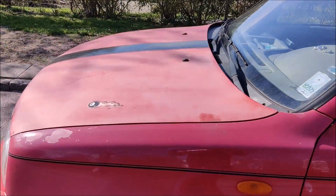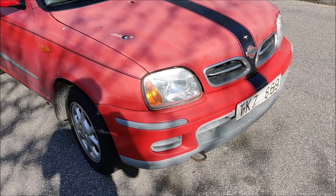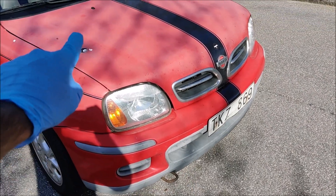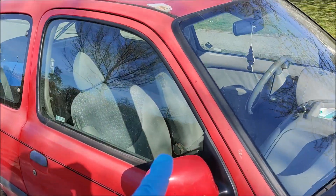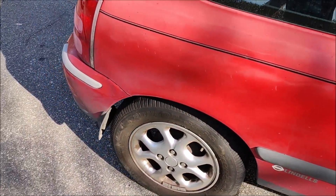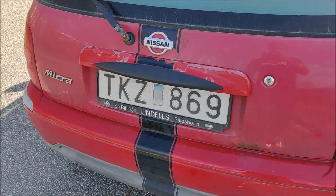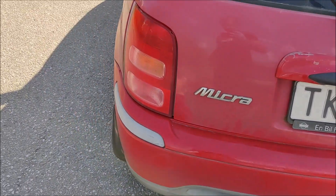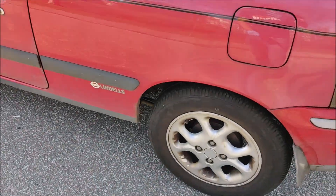There are a few problems in this car. I have to fix this trim and make it black, do a polish on the whole car to remove the oxidization, fix the paint chips in different places, and fix the clear coat. Both lights are cracked — I have to change them. This part is broken and needs replacing. There is rust on the brake pipes, which is a serious inspection fail that I have to fix.